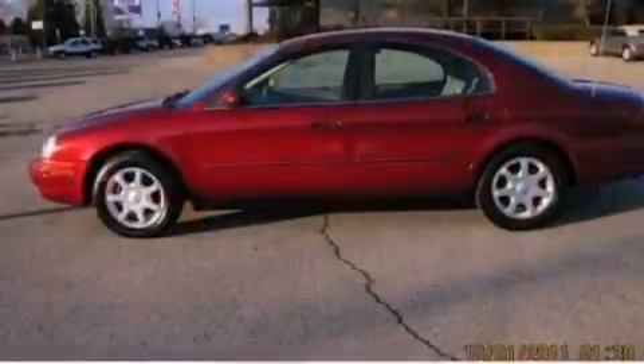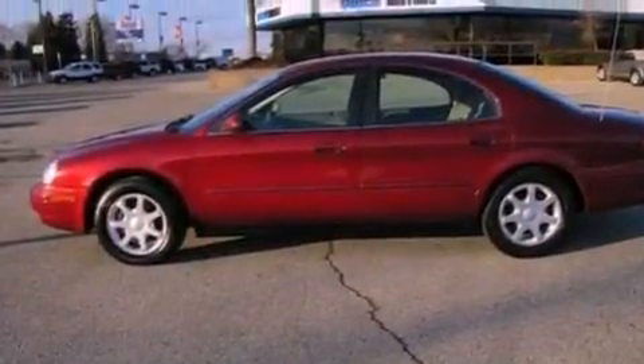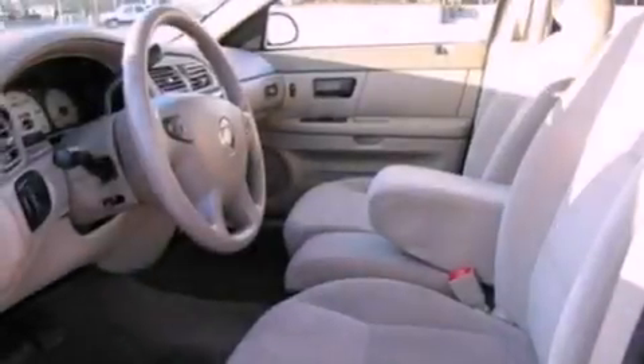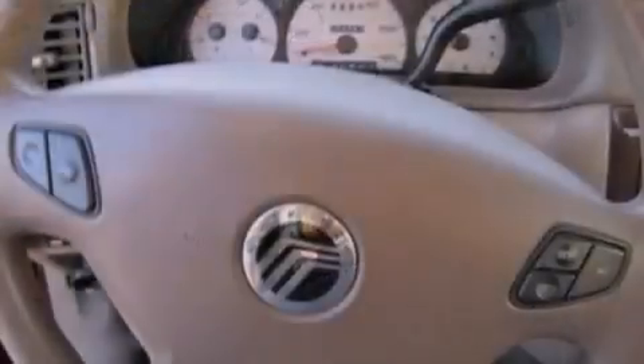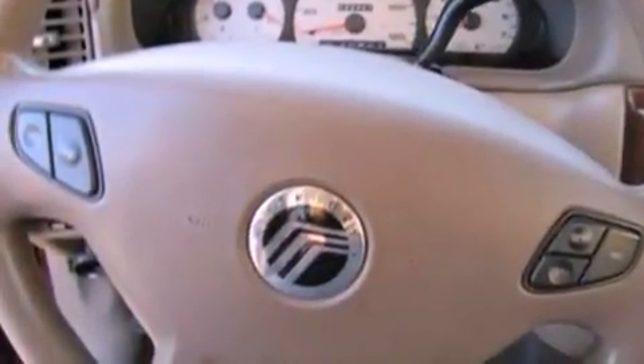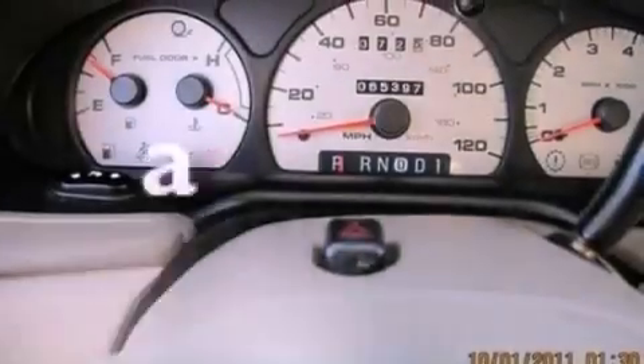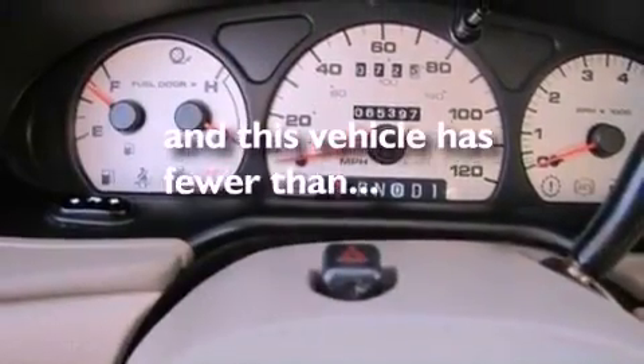Features include a multi-link rear suspension, cruise control, full-power accessories, four-wheel independent suspension, an engine immobilizer theft deterrent system, a chrome grille, 12-volt power outlets, a passenger side airbag, privacy glass, and this vehicle has fewer than six thousand miles on the odometer.